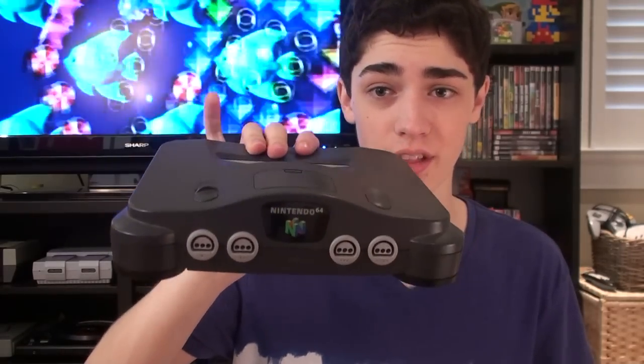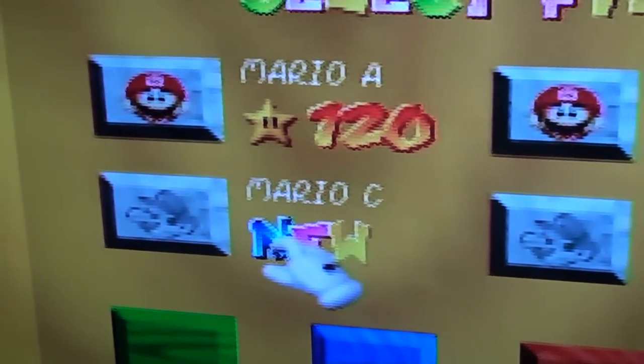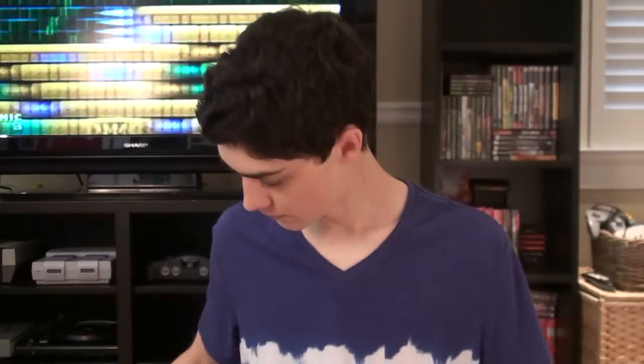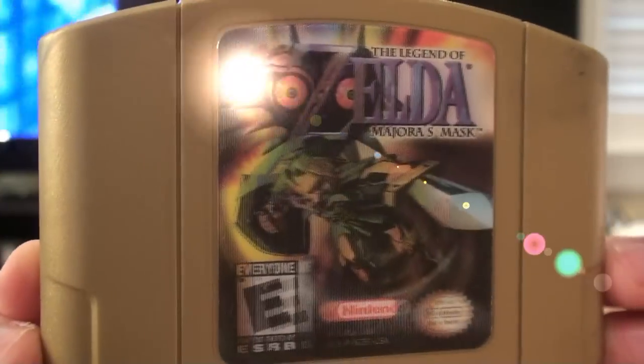Next we've got the classic N64. Everyone loves this thing in just the original colors — it works awesome. For N64 games: Super Mario 64 — I recently completed it, all 120 stars, which was really hard. Star Fox 64 — beat that. Pokemon Stadium 2 with the awesome gold holographic. Hey You Pikachu — I have all the accessories. Kirby 64: The Crystal Shards. Yoshi's Story. Banjo-Kazooie. Banjo-Tooie. Rayman 2: The Great Escape. Diddy Kong Racing. Clay Fighter 63 and a Third. And Majora's Mask Collector's Edition — oh, look at that beauty, it's so amazing.